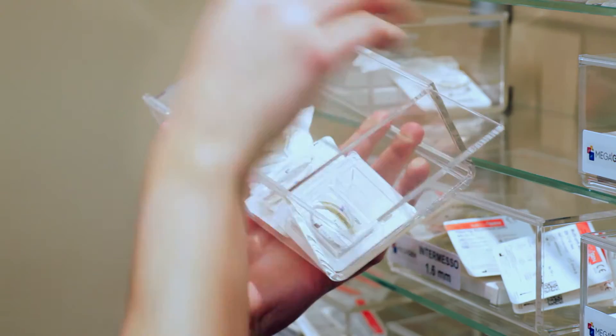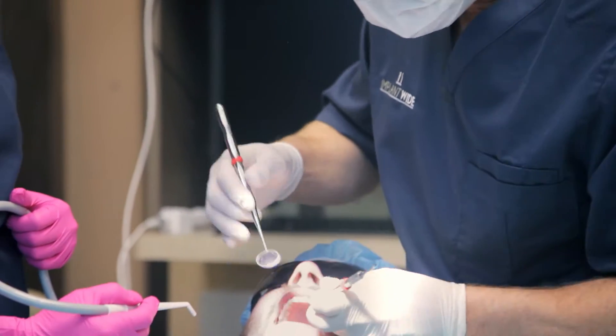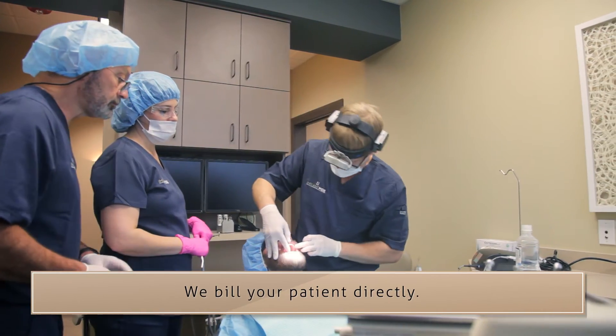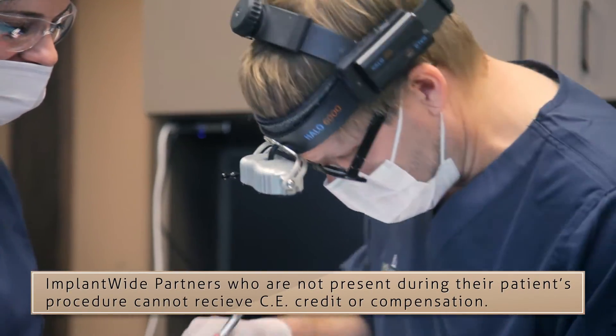ImplantWide partners have access to leading-edge surgical equipment and inventory and can even utilize our dental assistants. No investment in equipment and inventory is necessary. Anytime you cannot be present, you are welcome to simply refer your patient to us, and our surgical specialist will then place implants for you.